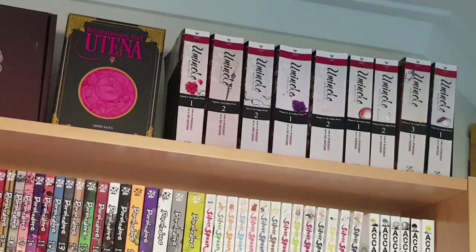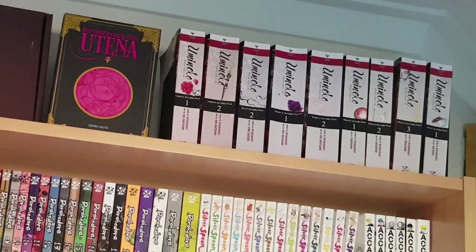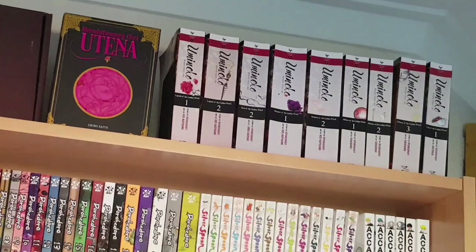Next we have the box set for Revolutionary Girl Utena which includes Adolescence of Utena — a beautiful box set for a lovely manga — and then the first ten volumes of Umineko. The third volume isn't there as my sister has apparently been reading it for the last year and a half, which means she hasn't been reading it. A couple volumes are currently out of print, partly because the pandemic has meant reprints aren't a high priority for many titles, so it's uncertain if I'll find all the volumes I need.